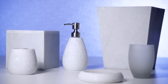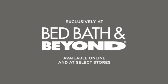The Marble Bath Accessories Collection is part of the Kenneth Cole Reaction Home Collection. It is available exclusively online and at select Bed Bath & Beyond stores.